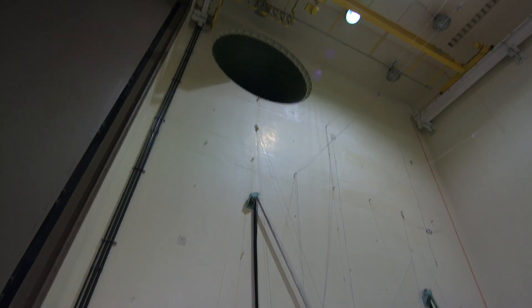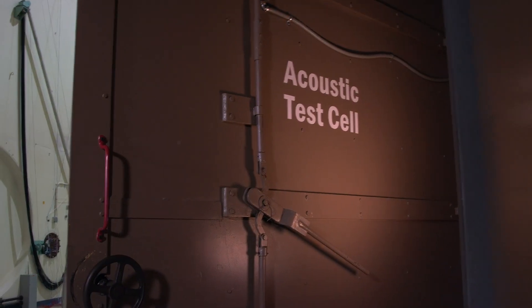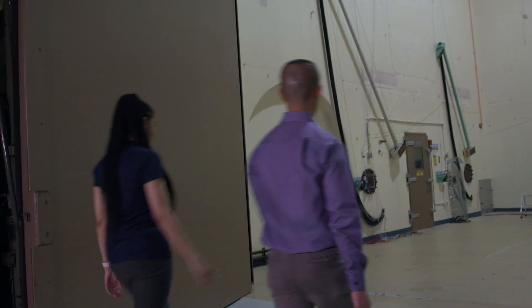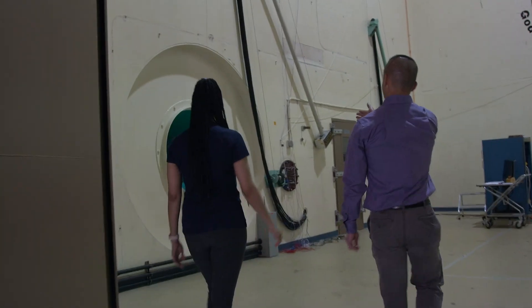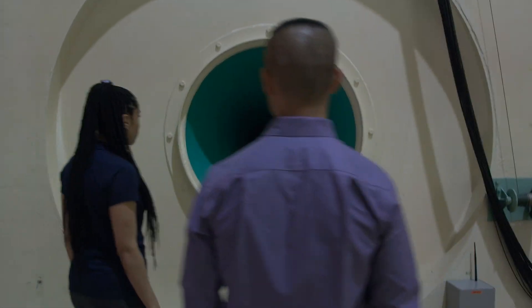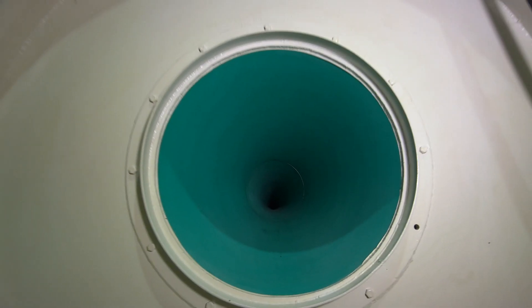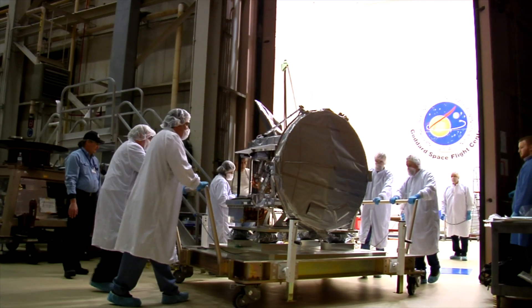To make sure the spacecraft can withstand the sounds it might encounter during flight, scientists test the craft in a 13-meter-tall acoustic testing chamber. We're here with test engineer Yan Lui. In this chamber, scientists use alternating flows of gaseous nitrogen to produce sounds as high as 150 decibels — 20 decibels louder than the roar of a jet engine. Using six-foot speakers, the sound is blared in a two-minute test to make sure instruments can withstand such noises.